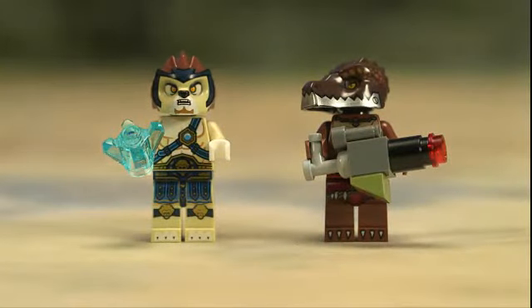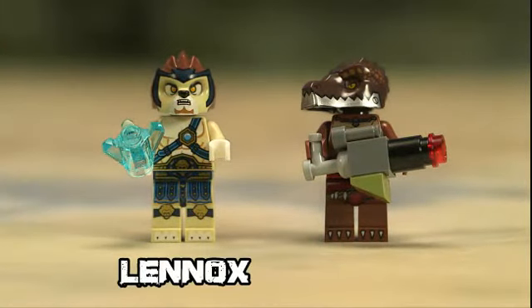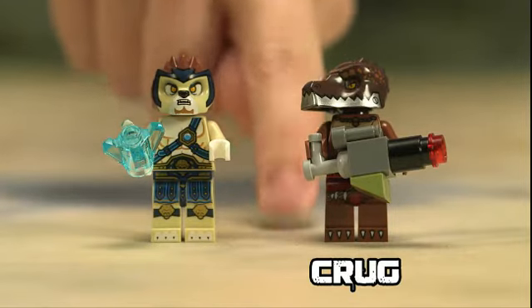Let's look at the minifigures in the set again. We have Lennox with some Qi for his vehicle and Krug with his own slugger weapon.